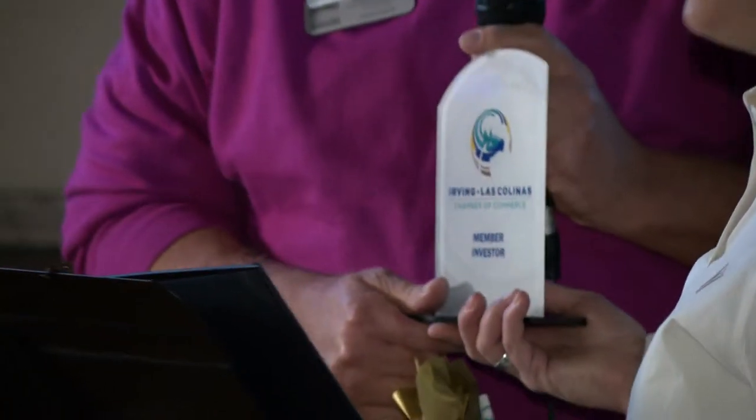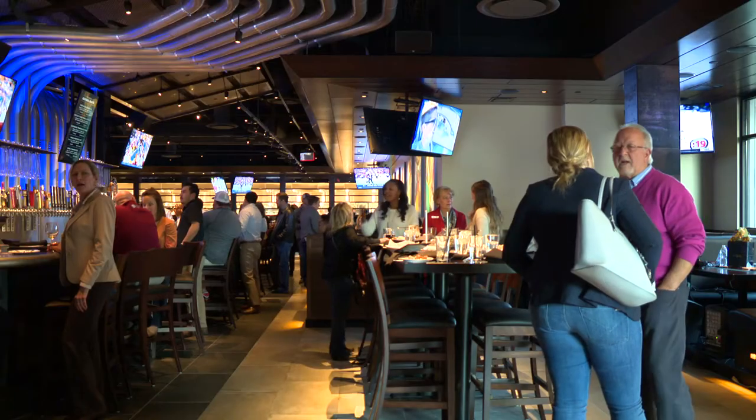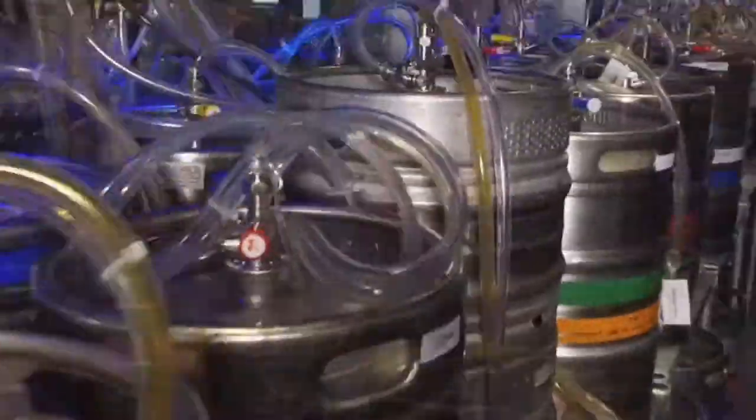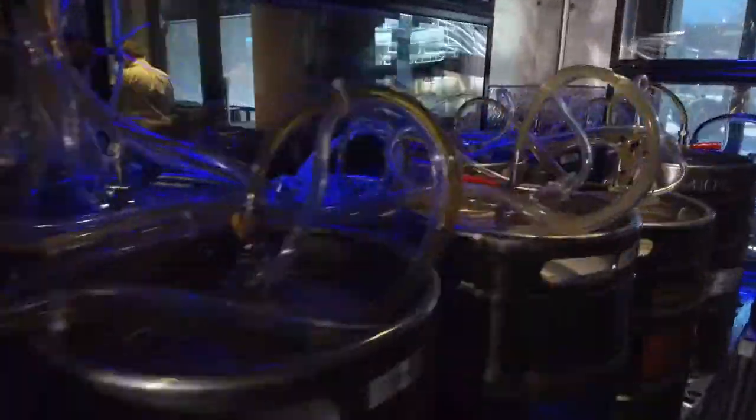It is an honor and a privilege to have you here. Before this opening event with the Chamber of Commerce, we got an all-access look at Yard House, starting with the keg room. This is where we keep all of our draft beer. Most people are looking through the window.